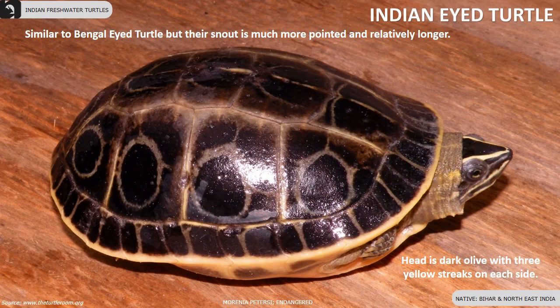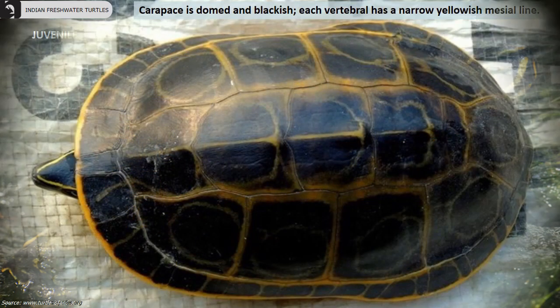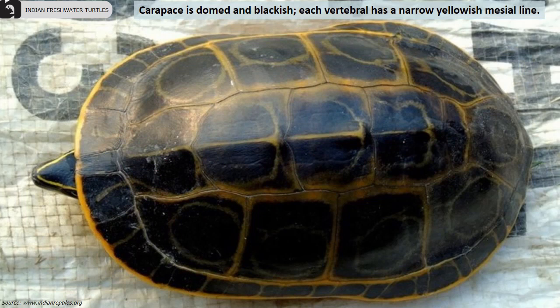Indian eyed turtle is an endangered turtle found in Bihar and North East India. They look similar to the Bengal eyed turtle but their snout is much more pointed and relatively longer. The head is dark olive with three yellow streaks on each side, and they have well webbed digits.